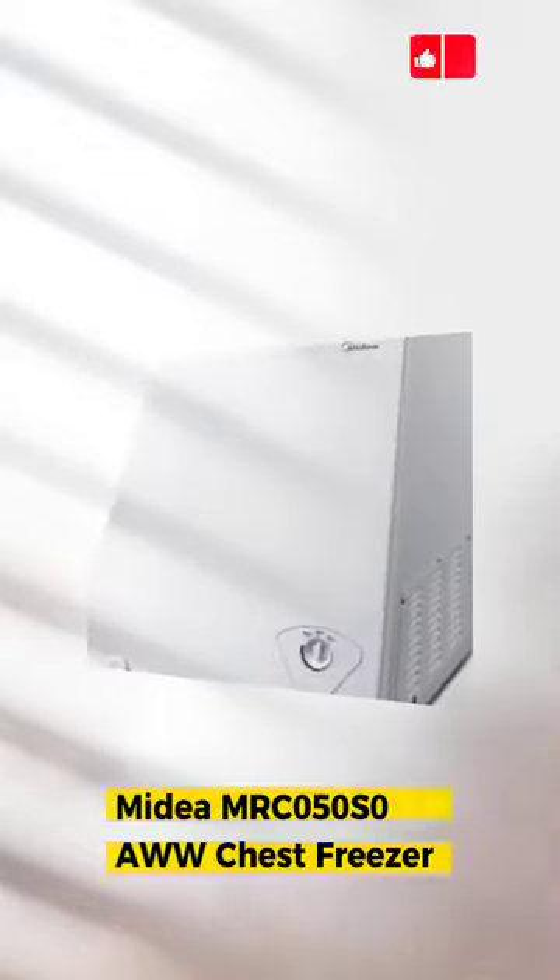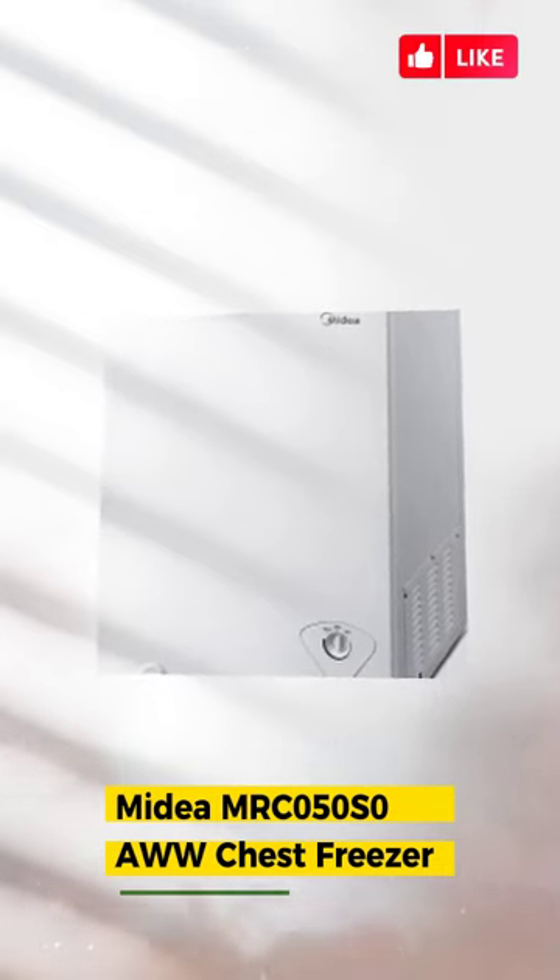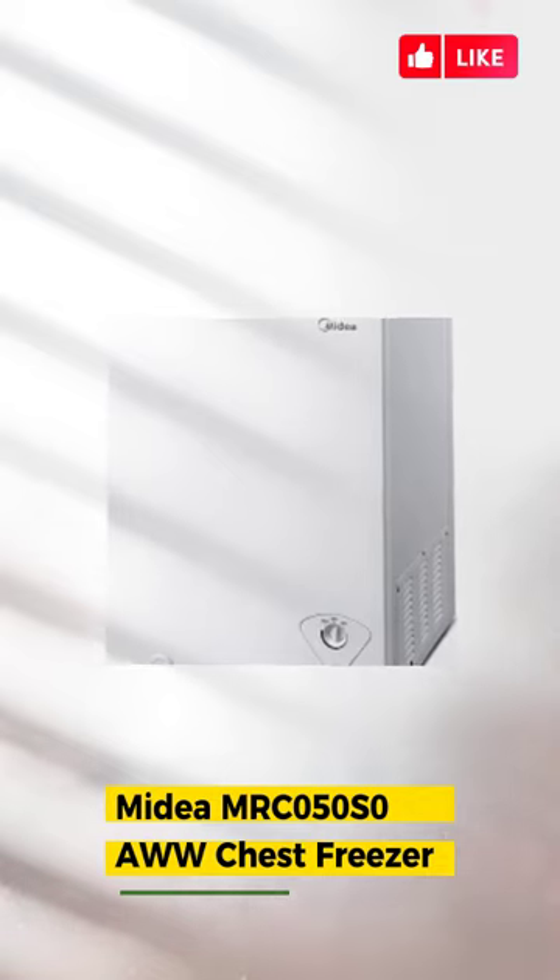Number one: Midea MRC05 chest freezer — mechanical control with adjustable thermostat, hanging wire storage basket, and hinge-style door.